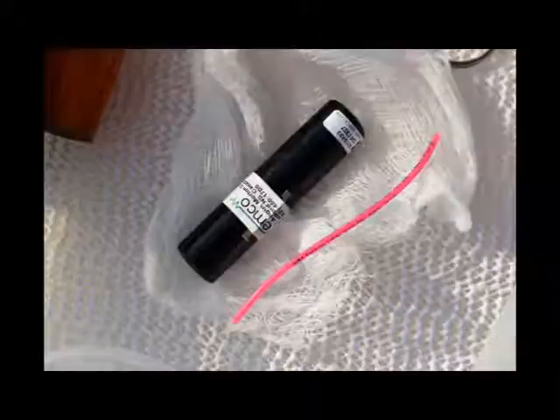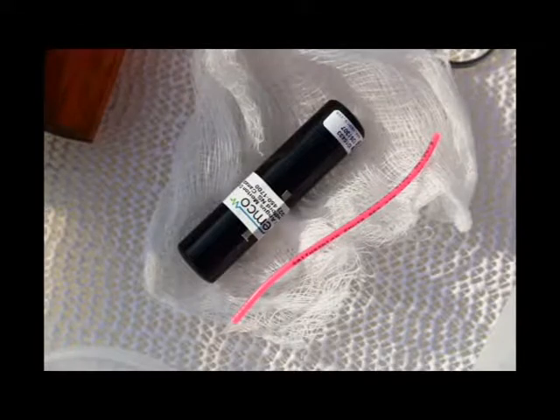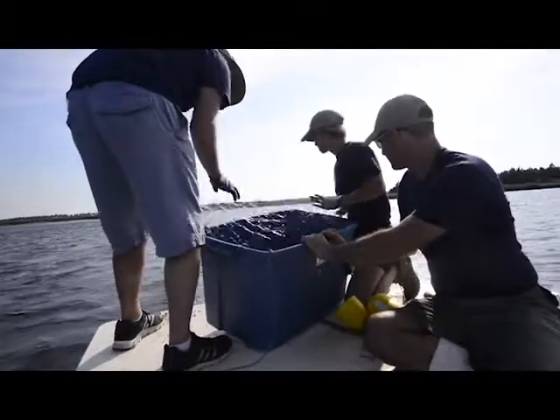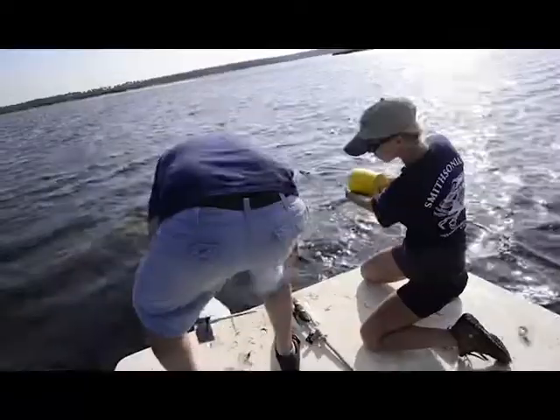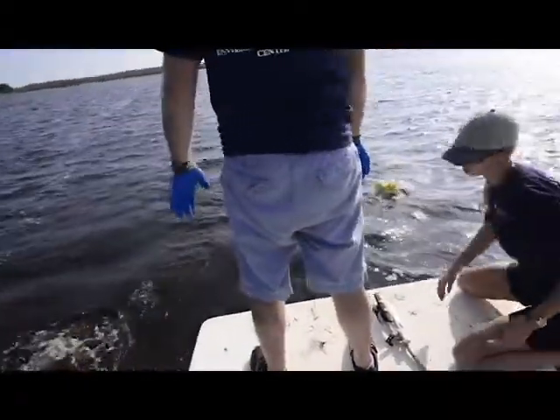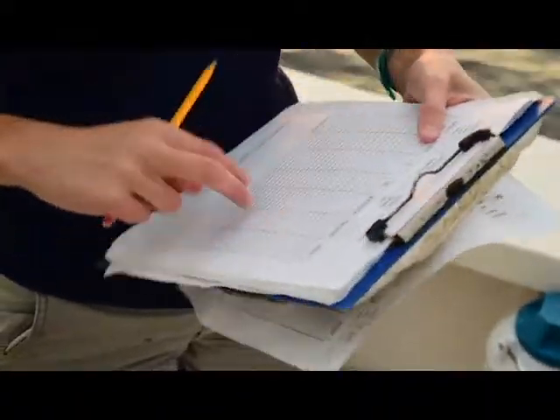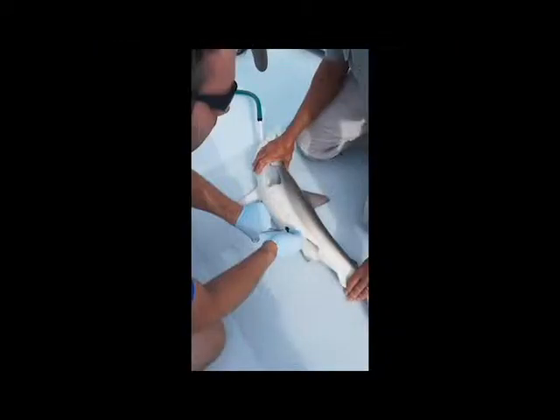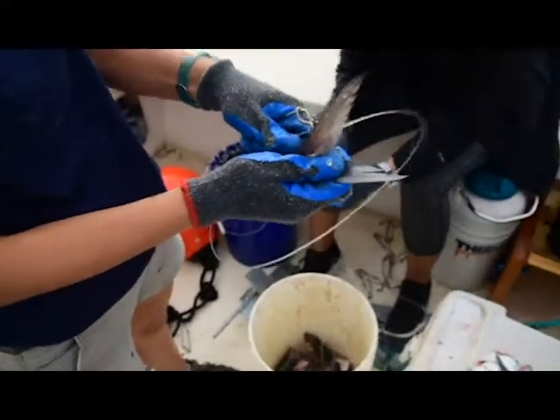We're tracking the sharks with technology called acoustic telemetry, where you have a tag that's implanted in the shark that sends out a series of pings or sounds every couple of minutes. Then we have receivers in the water — both ours and other researchers' along the Atlantic coast — that pick up those sounds and record the number. So we're able to tag sharks and then, working with this coast-wide network of researchers, track their migrations up and down the coast.